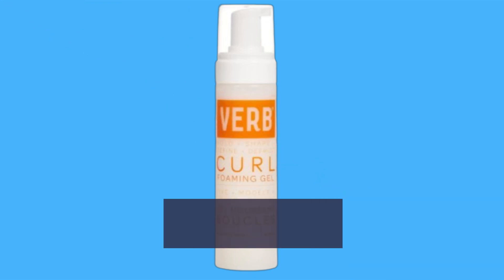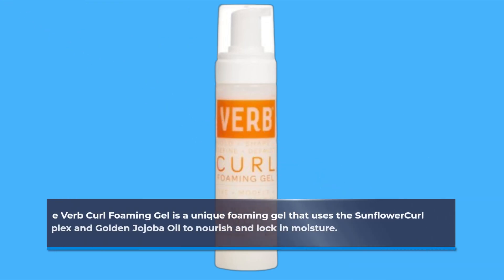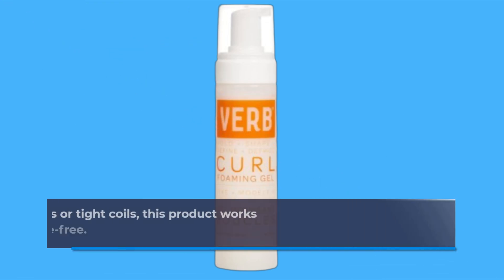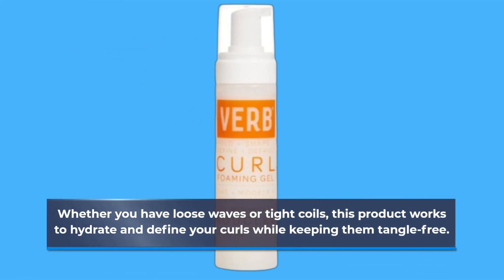The Verb Curl Foaming Gel is a unique foaming gel that uses the Sunflower Curl Complex and Golden Jojoba Oil to nourish and lock in moisture. Whether you have loose waves or tight coils, this product works to hydrate and define your curls while keeping them tangle-free.